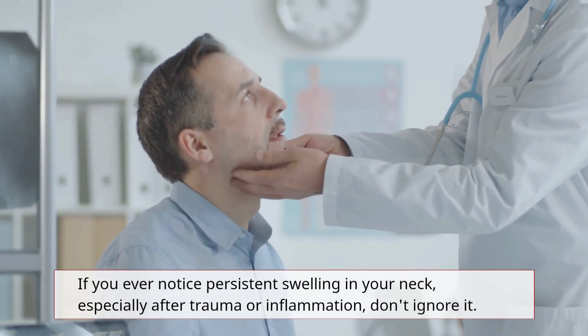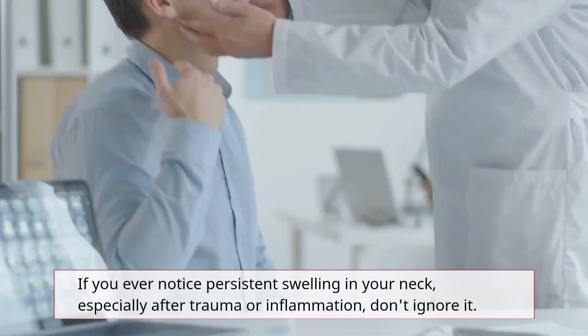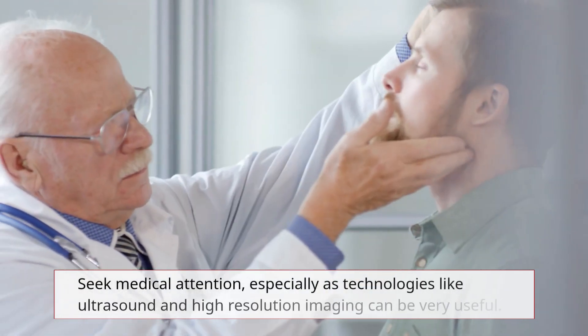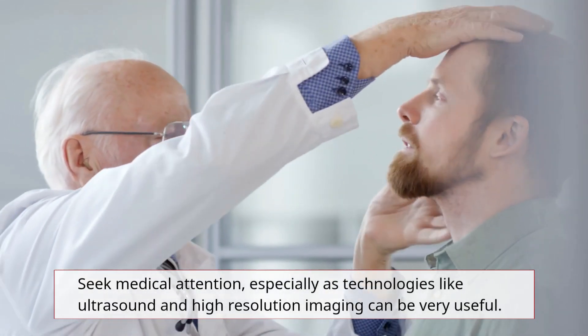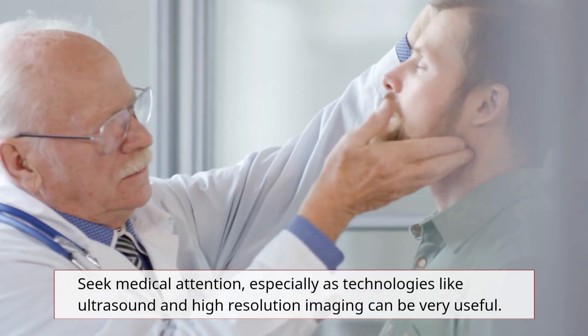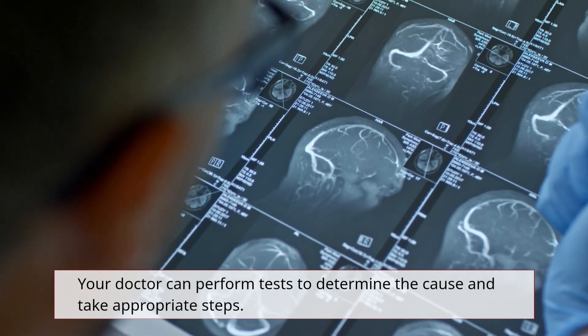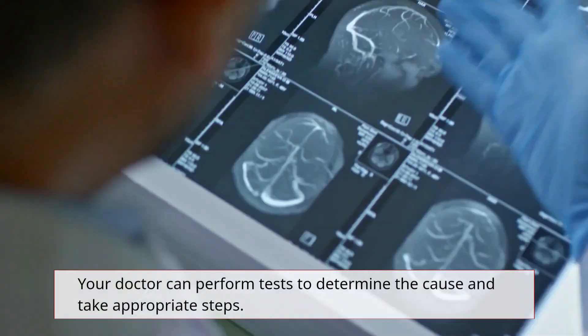If you ever notice persistent swelling in your neck, especially after trauma or inflammation, don't ignore it. Seek medical attention, especially as technologies like ultrasound and high-resolution imaging can be very useful. Your doctor can perform tests to determine the cause and take appropriate steps.